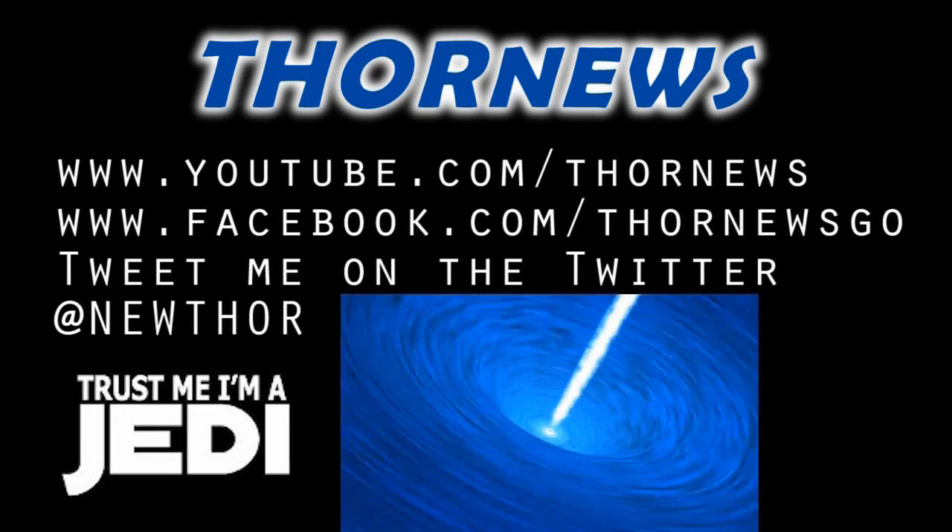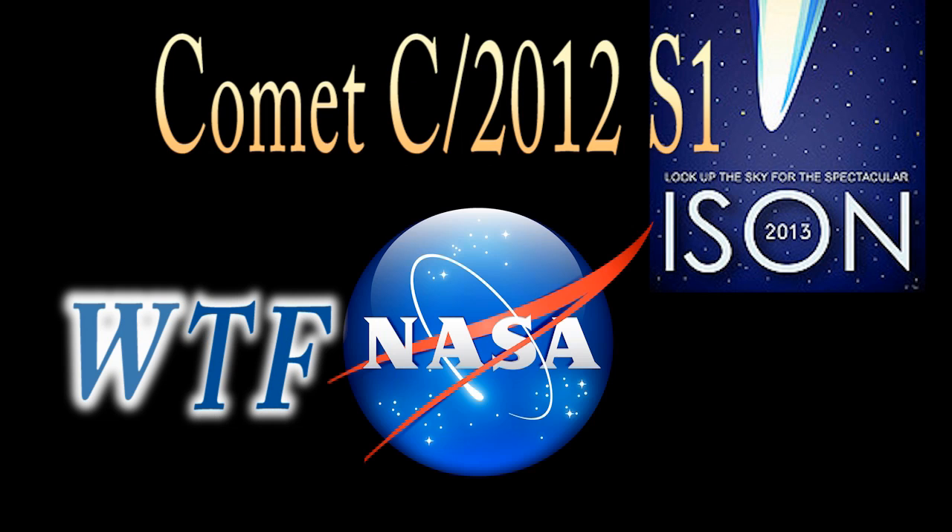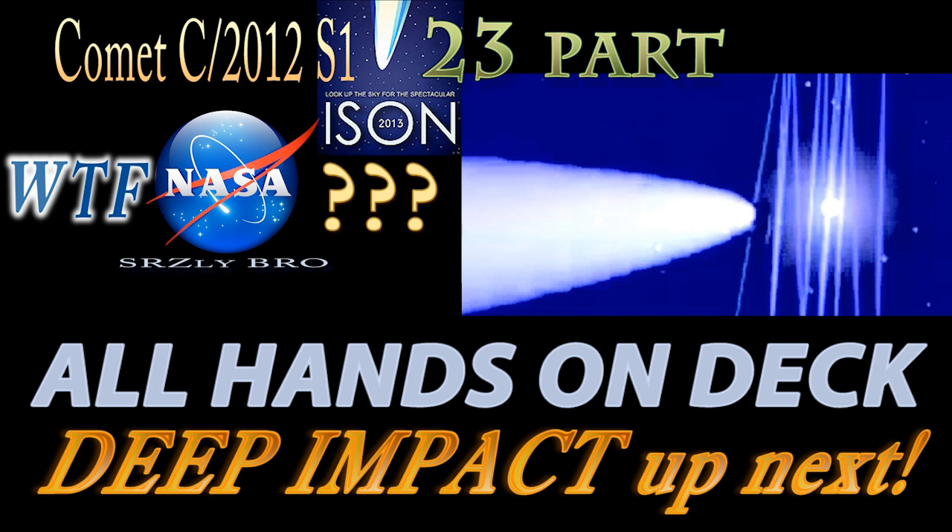This is a Thor News presentation. Thor News presents Comet C-2012-S1-ISON and WTF NASA. Seriously, bro. Part 23. All hands on deck.